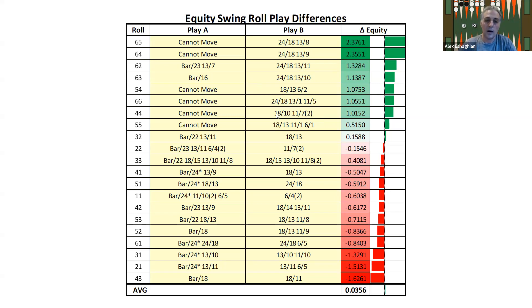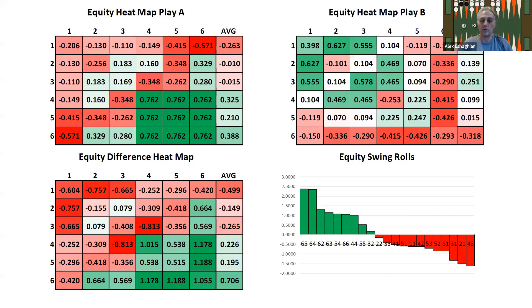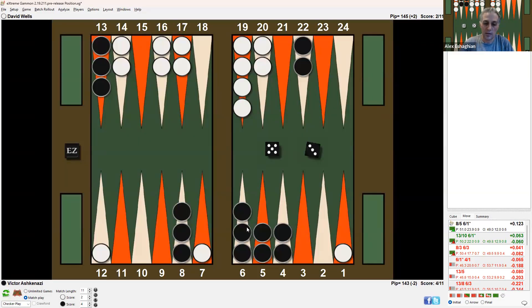You want to look at swing rolls — what are the rolls by the opponent that play well or poorly depending on whether you make one play or the other? When you have an opportunity to hit, it's easy to see: look at all the rolls that dance — double-6, double-5, double-4, as well as 6-5, 6-4, 5-4. Then think about other rolls that include one of those numbers: 6-1, 6-2, 6-3. And then consider rolls like 5-3, which would come in and make the midpoint; 5-2, which would anchor; 5-1, which would come in; and the 4s and so forth. Think about the swing rolls — that's what swing rolls are.